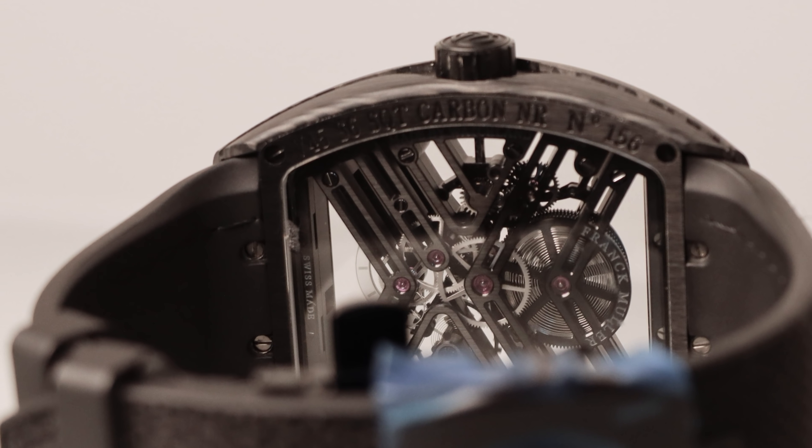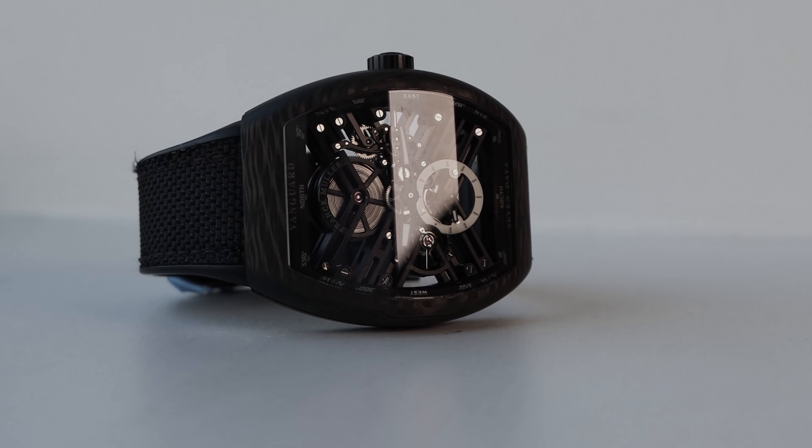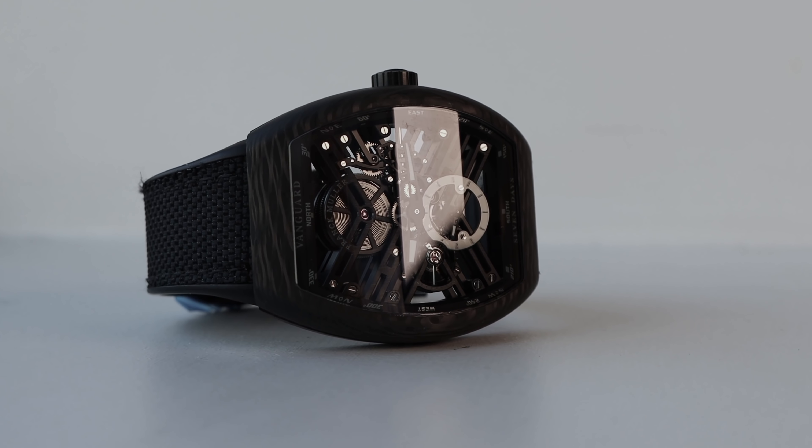They also have other complications, including the grand date. But the grand date dial is too busy for me — when you look at it you get a little confused with so much information. I think they went too far on that watch. But on this one you have only the time, no date.